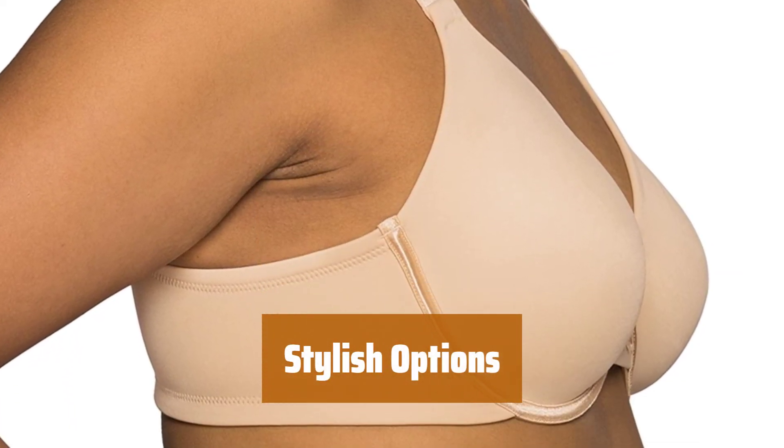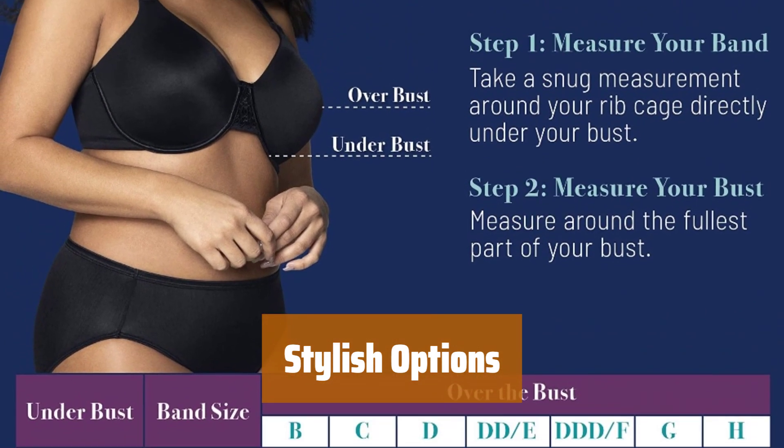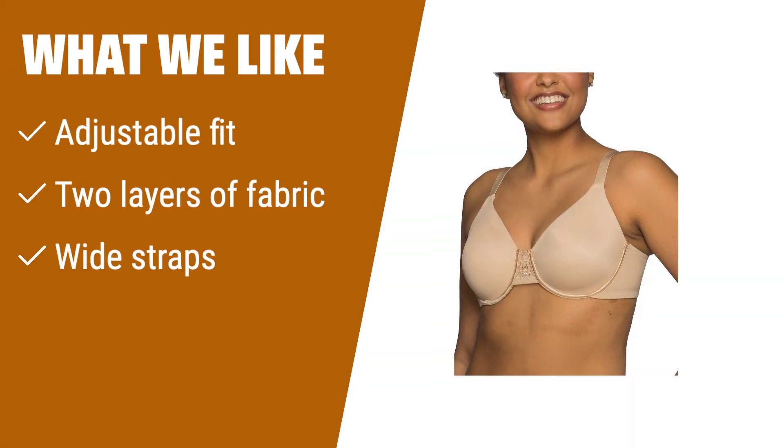Available in multiple colors, including star white, midnight black, sheer quartz, and damask neutral, so you can choose the perfect style for your wardrobe. If you are looking for a minimizer bra that offers adjustable fit and extra support with two layers of fabric and wide straps, you should consider this one.